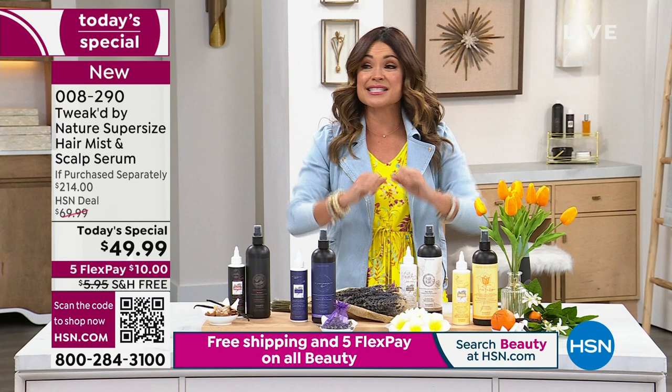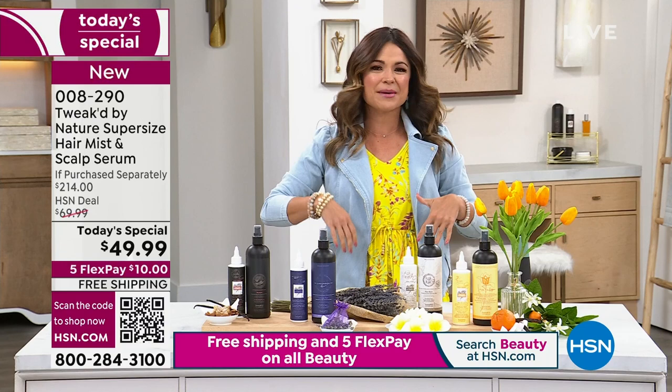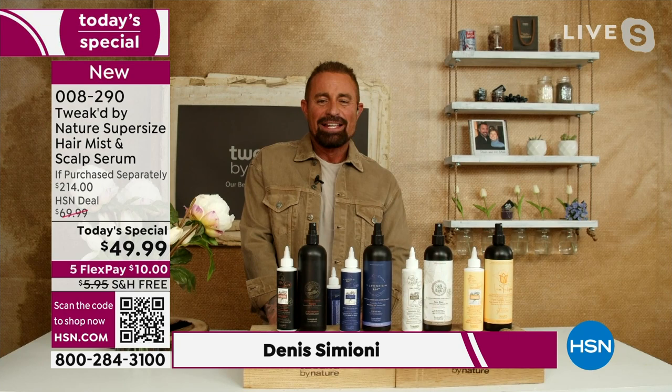Dennis Simeone is the founder of Tweaked — it's a clean beauty brand. Dennis, you're a man who literally travels the globe to bring us the most innovative ingredients that Mother Nature provides. Welcome in, my friend. Dennis joins us via Skype tonight and made it back just in time.